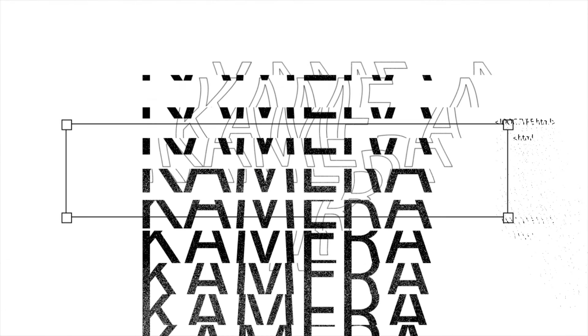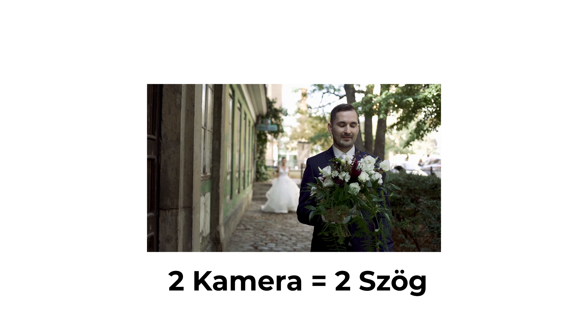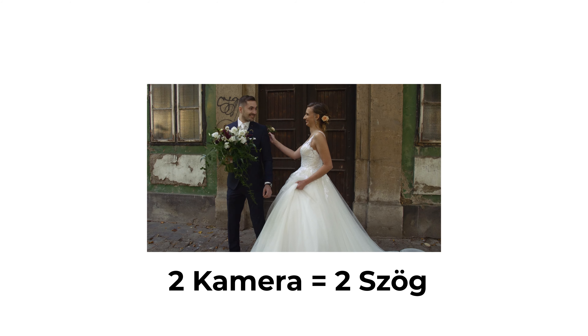A camera. Minél jobb képességű kamerát használj, hogy megkönnyítsd a saját magad munkáját. Ebből is legalább legyen 2, vagy 2 szögből tud bemutatni azt az adott pillanatot. A Ceremoniánál, First Looknál tök jó, hogyha tudsz a jelenetek között váltani, ezért ez tök jól néz ki.